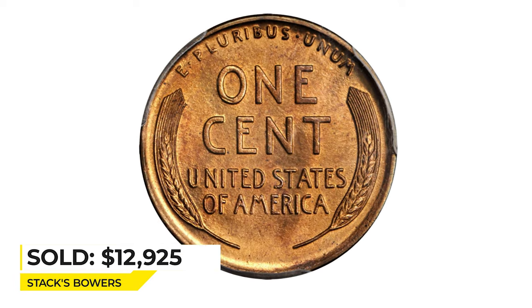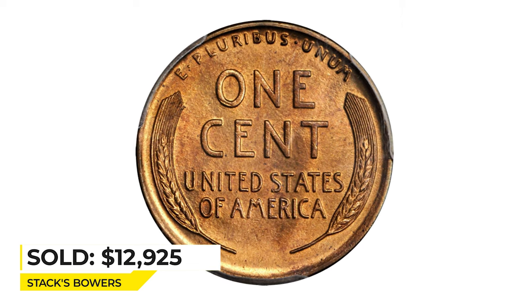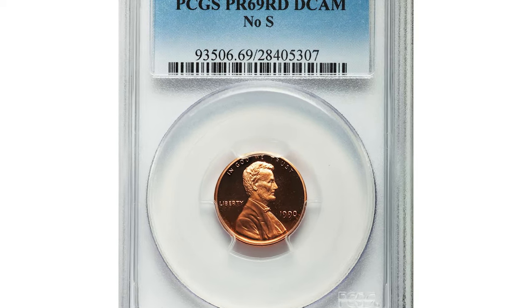Sold for twelve thousand nine hundred and twenty-five dollars. Next, from Stack's Bowers, here is a 1990 Proof Lincoln cent in PR-69 Red Deep Cameo condition.